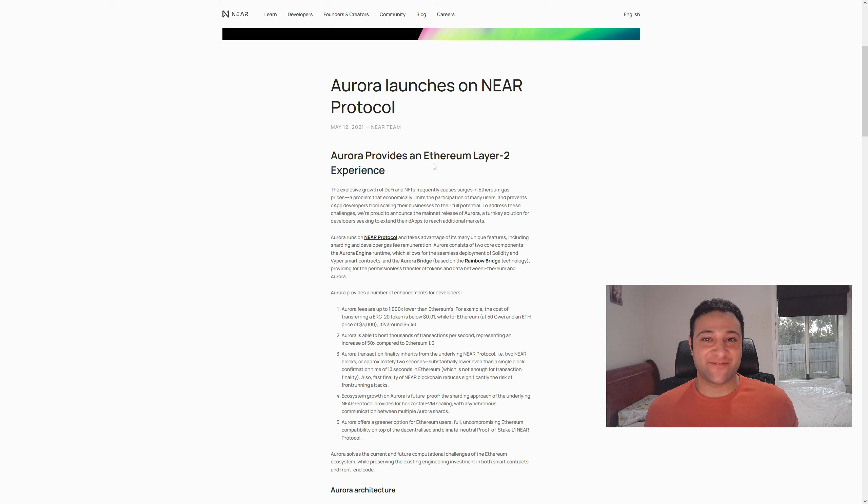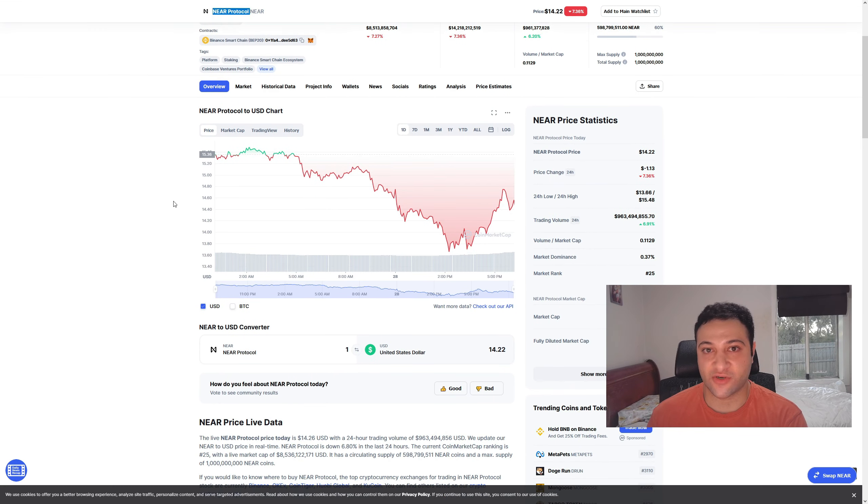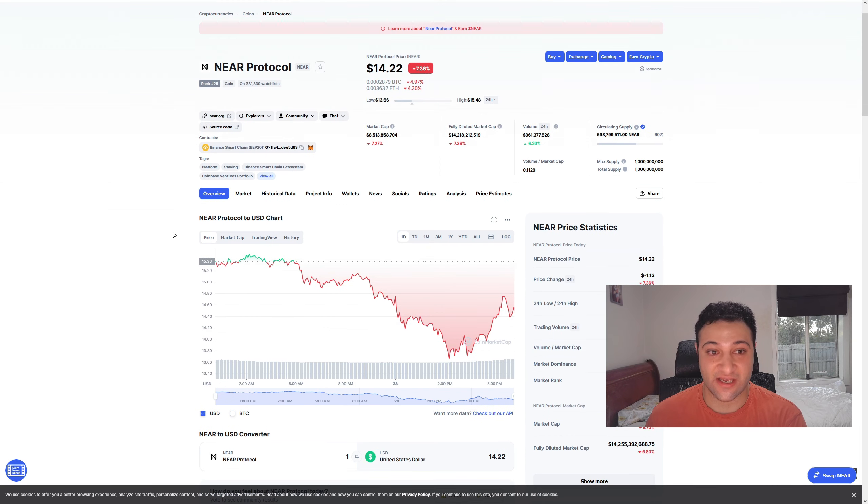Basically, NEAR is going to be every layer 1's friend in the near future — pun intended. One interesting thing about NEAR is that when doing research on this, they were actually able to get funding during the bear market, which is pretty outstanding. They were able to get around $35 million from venture capitalists to create the NEAR Protocol network. And what a great investment it would have been, because NEAR is doing fantastic on the technical analysis side.